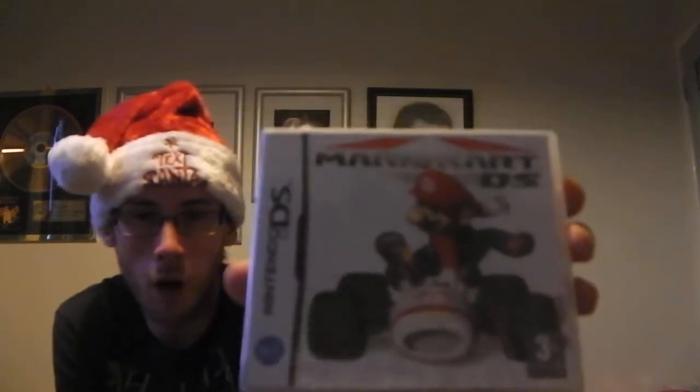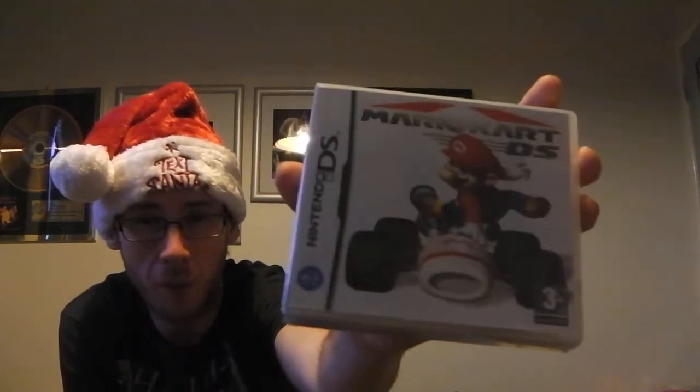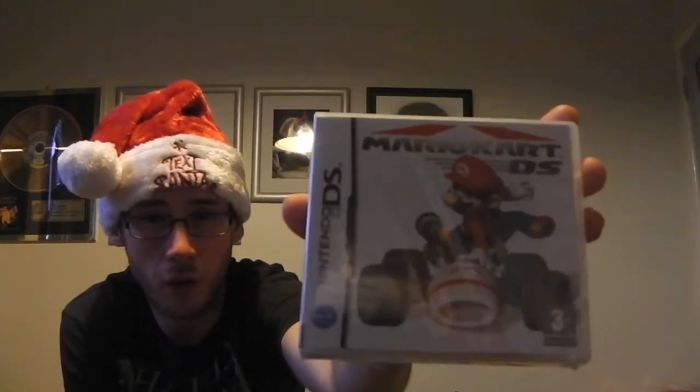I actually picked this game up off Gumtree and it's sealed. I couldn't believe it when I saw it — it's a game I've been wanting in the wild for a long time. It is a DS game and on eBay it seems to go for over £20 unsealed. But this was sealed and it's Mario Kart DS. Being sealed it's in really good shape and that cost me £12 off Gumtree, which I thought was a really, really good deal.